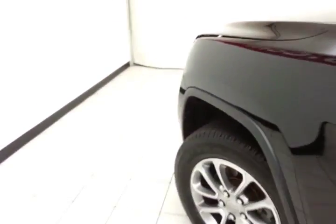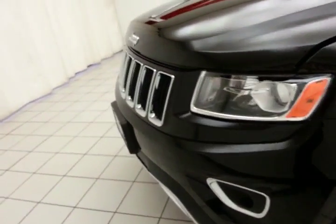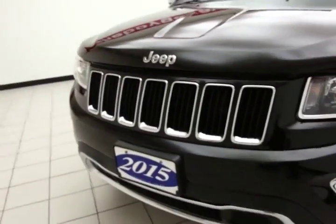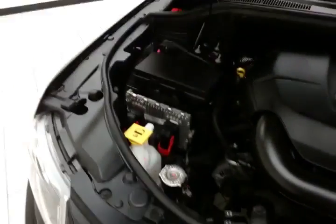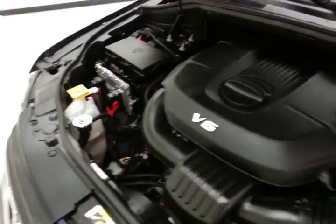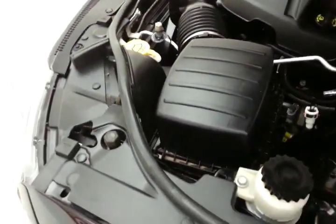Under the hood, this Grand Cherokee has the award-winning 3.6-liter Pentastar V6 with 290 horsepower, and it's just as clean under the hood as the rest of the vehicle. EPA fuel economy estimates average 17 miles per gallon in the city and 24 on the highway — all that with new tires.